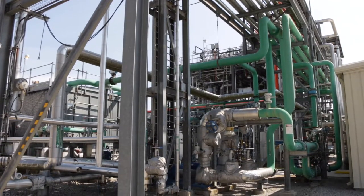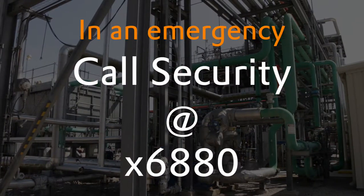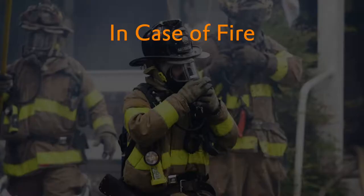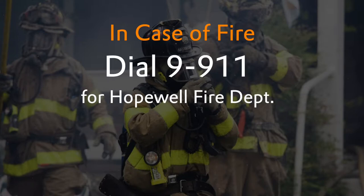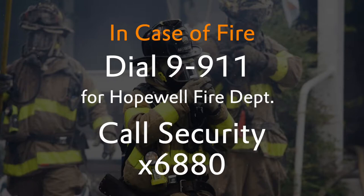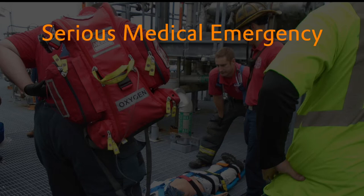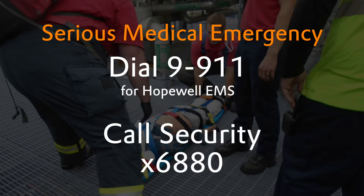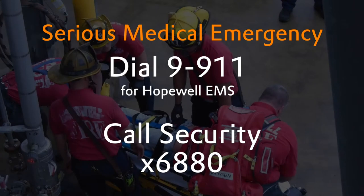While in the plant, if you should see an emergency situation such as a fire, spill, release or explosion, evacuate the area. Notify security at 6880 or an Evonik employee of the situation. In the event of a fire on site, dial 9-911 to notify the Hopewell Fire Department, then contact security at 6880 and give the exact location and nature of the fire. If possible, verbally notify building occupants. For any serious medical emergency, first dial 9-911 to alert Hopewell EMS. Contact security at extension 6880 for all medical emergencies and give the security officer the nature and location of the emergency.